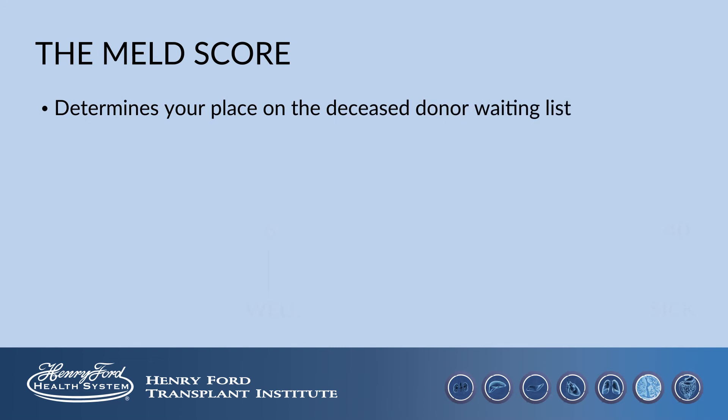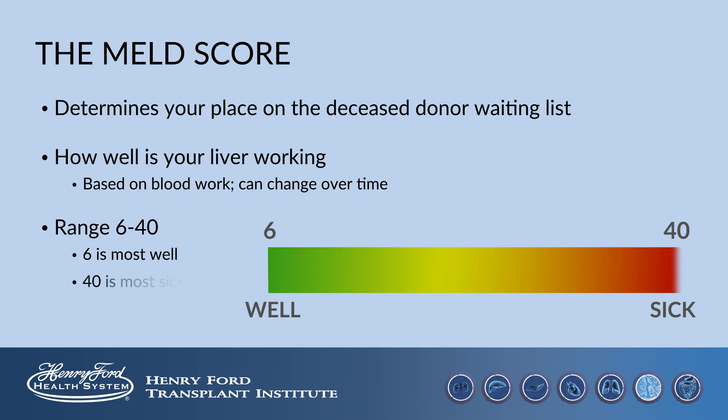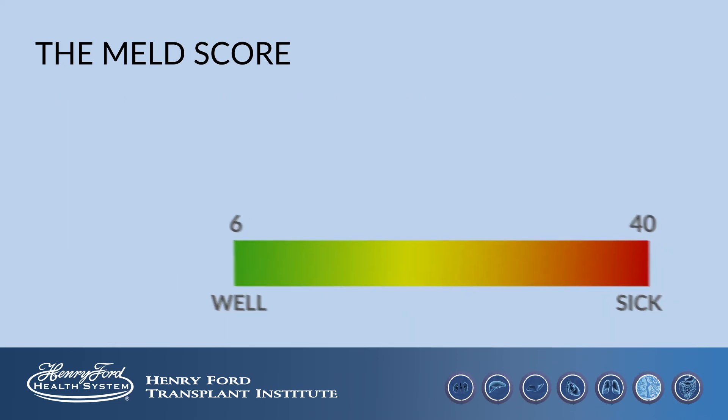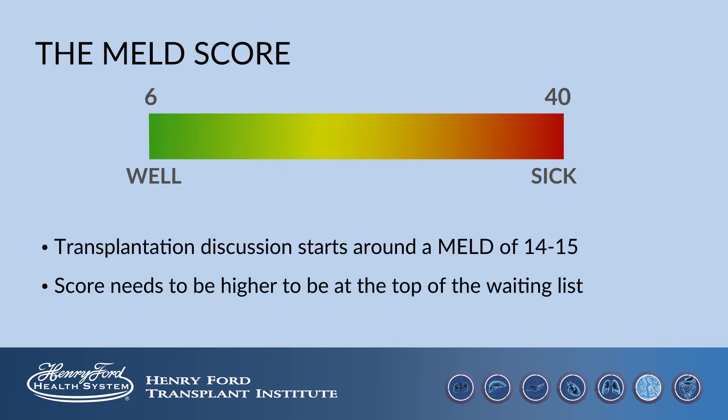The MELD score is a number that is meant to represent how well your liver is working. It is based on your blood work and it can change over time. The range of the MELD score is 6 to 40, where 6 is the most well and 40 is the most sick. While we often begin to discuss transplantation around a MELD of 14 to 15, the score needs to be higher to be at the top of the waiting list for a deceased donor organ.